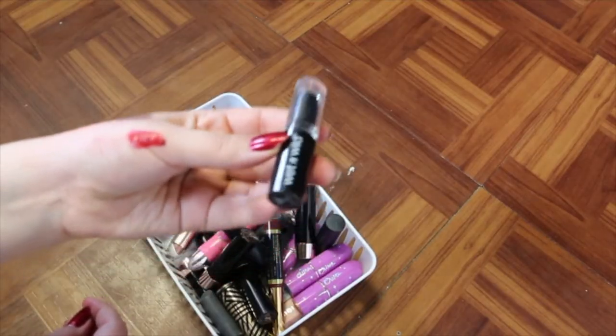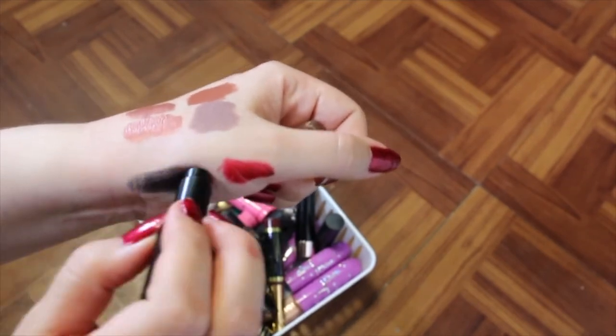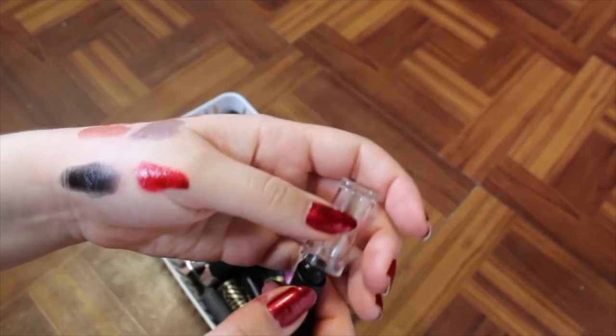I've got another Wet n Wild — this one's a bullet lipstick, but it is black as well. I go to Wet n Wild for my Halloween needs, so I'm going to hold onto that.